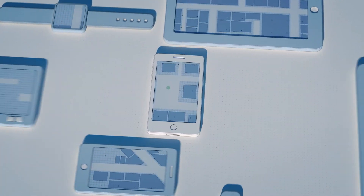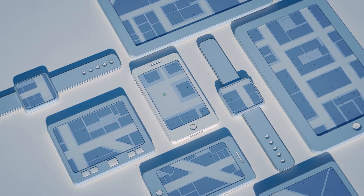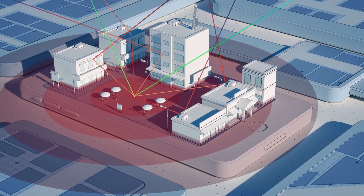GPS is an incredibly useful technology. Most of us rely on it every day in some form. But GPS signals can be blocked and reflected by buildings, making it less accurate indoors and in cities.